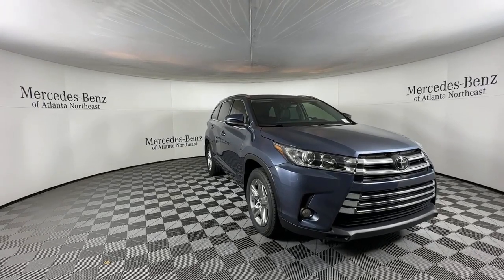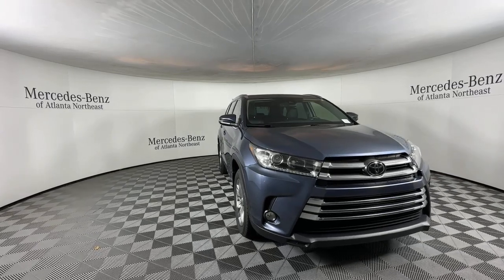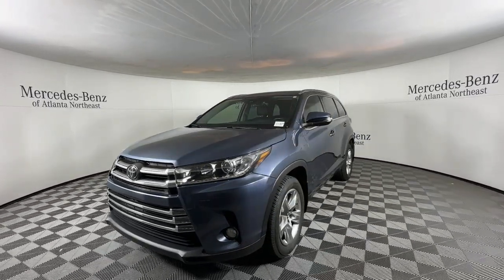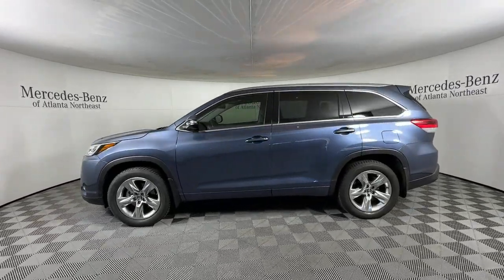Get acquainted with the 2017 Toyota Highlander. This vehicle is an outstanding buy with fewer than 50,000 miles on the odometer. Give your family this spacious, efficient Highlander and start building your road trip memories.